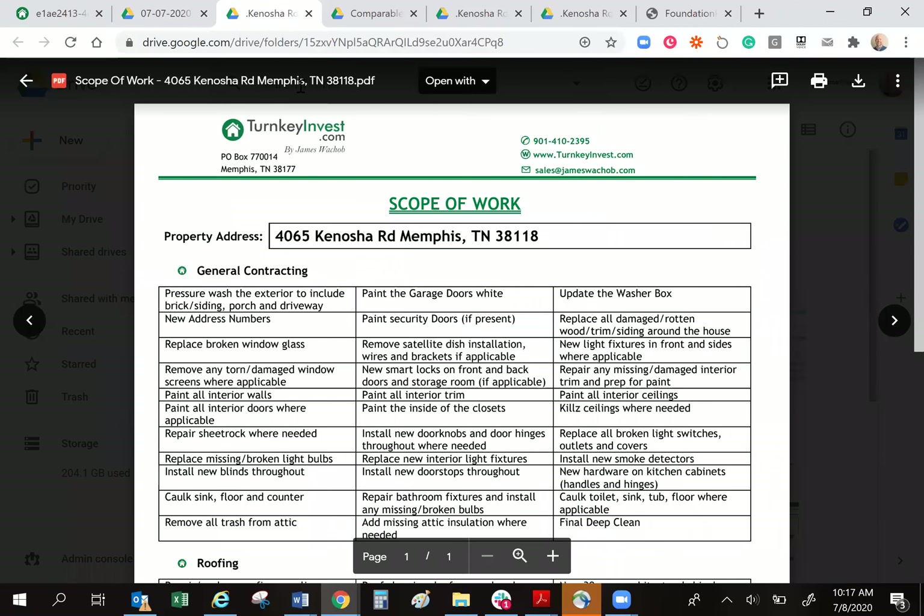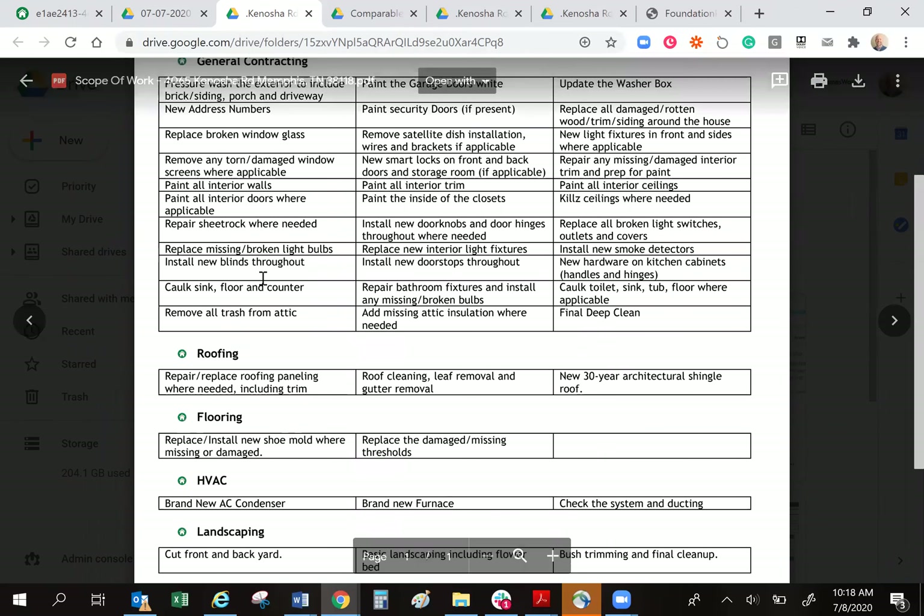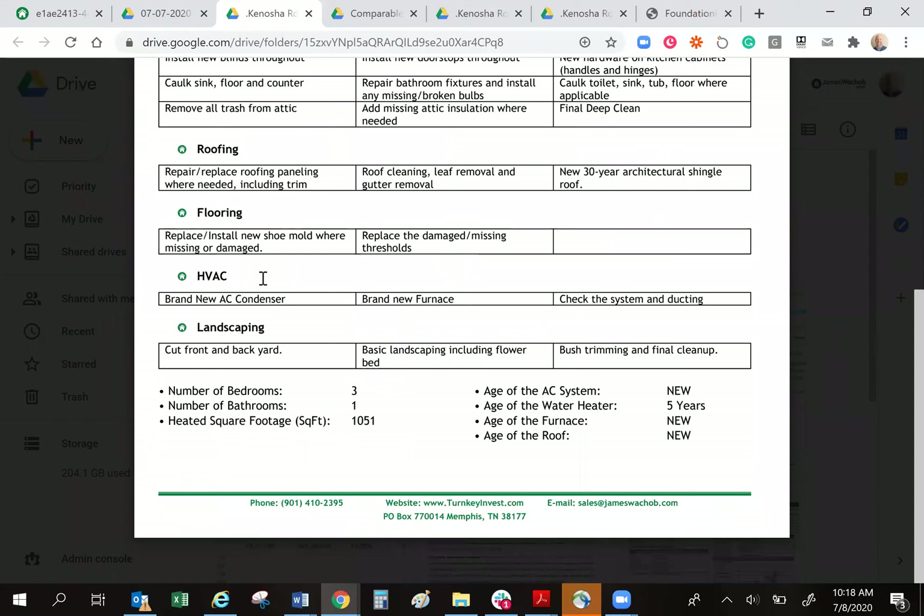A detailed scope of work is so important so that you know exactly the work done on this house. In the bottom right-hand corner is where you're going to get the most critical data for the big ticket items, as I call them. The air conditioning system — brand new. The water heater in this house — great water heater, only five years old. The furnace — brand new, and the roof is new.